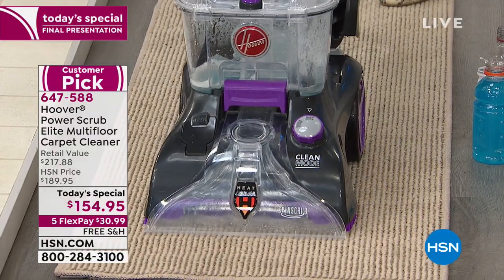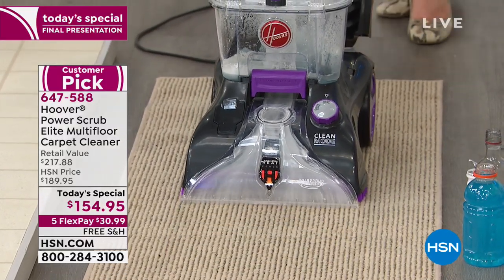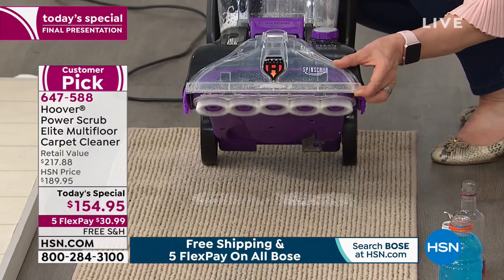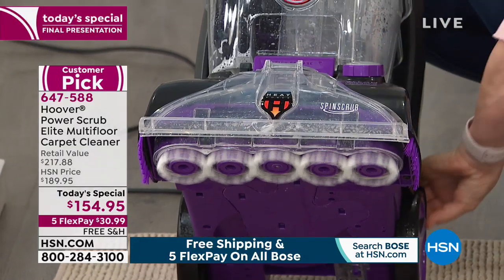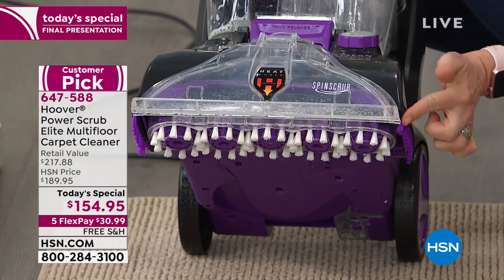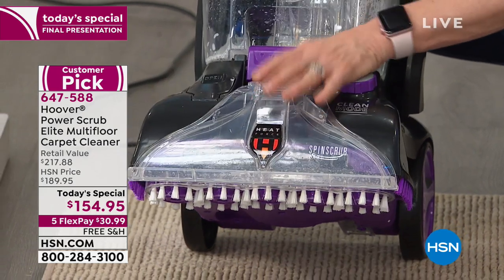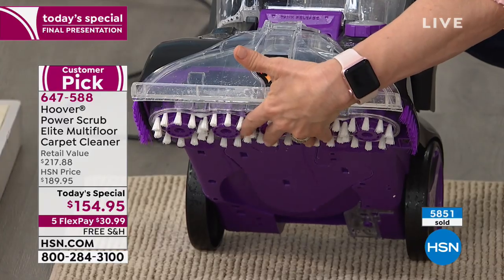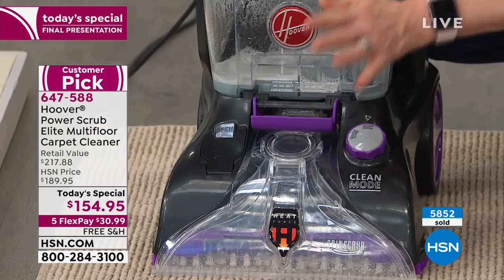If you can push your upright vacuum, you can push this — it weighs about 18 pounds. If you do have pets, this is the one we're recommending, primarily because of those scrubbing floating brushes. You can take the pieces and parts out, so if pet hair gets wrapped around there, you can clean and sanitize those. Your brushes are removable — they float and adjust to whatever height of carpet you have.